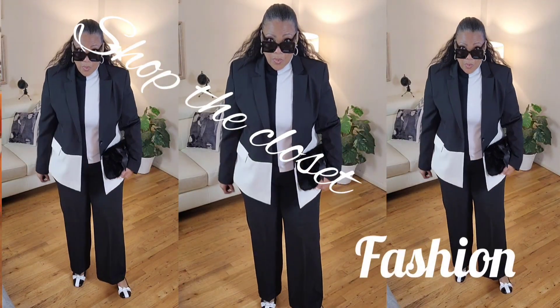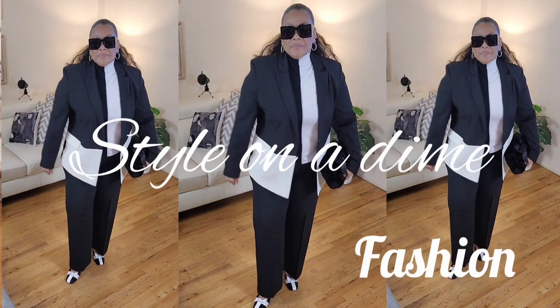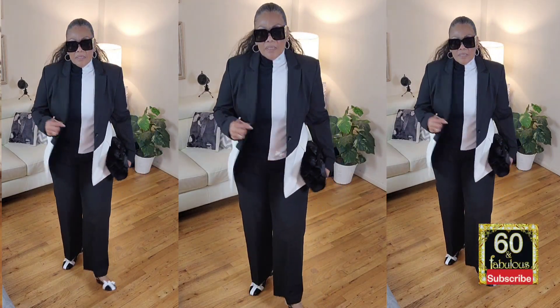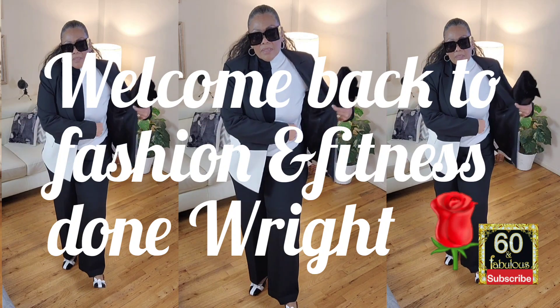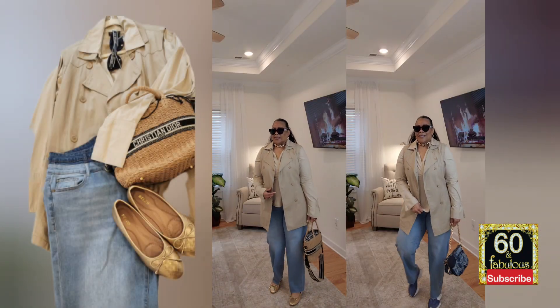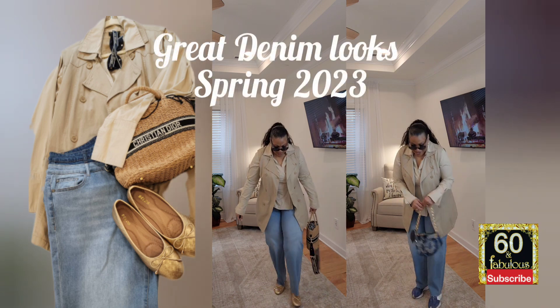Hey ladies, this is Faith and welcome back to the channel. Of course, we're at Fashion and Fitness Done Right — that's W-R-I-G-H-T. Today, ladies, I want to take you through looking at some great denim looks for spring 2023.